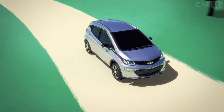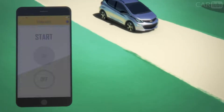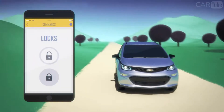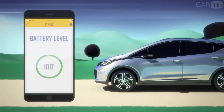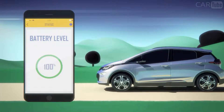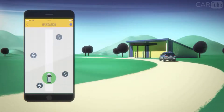The MyChevrolet mobile app helps you turn your compatible mobile device into a command center for your Bolt EV, creating a completely connected experience between you and your vehicle through your smartphone. You can remotely start your vehicle, lock and unlock the doors, even warm up your car while it's charging, all with a tap of a finger. The available MyChevrolet mobile app also lets you monitor charge status at any time, even when you're not in your vehicle.